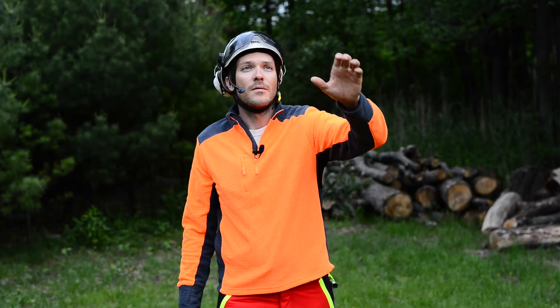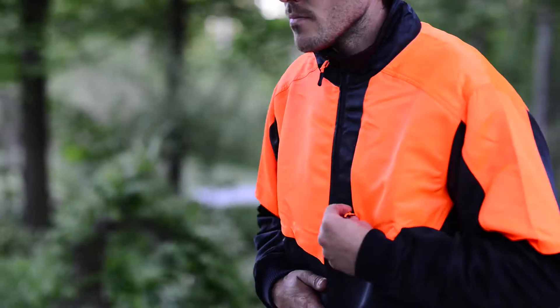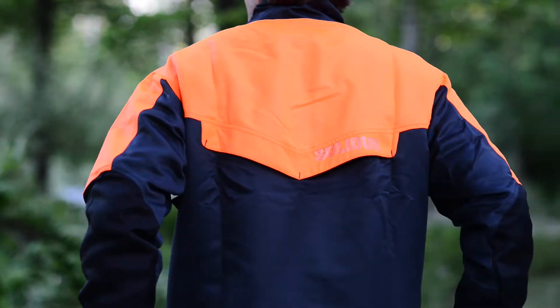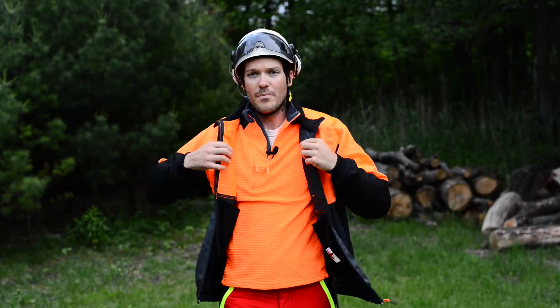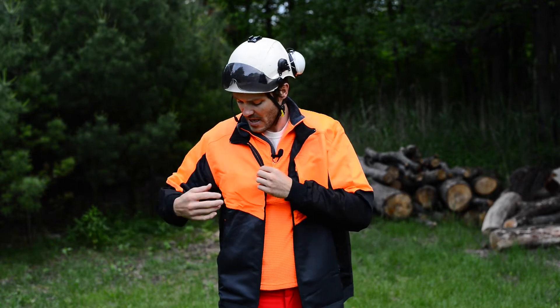Next we're going to be talking about the Authentic Jacket from Solid Air. This jacket is more of an everyday wear. It still has the water repellent finish on the outside, it's made out of polyester, and it has a nice reflective coating on the top.